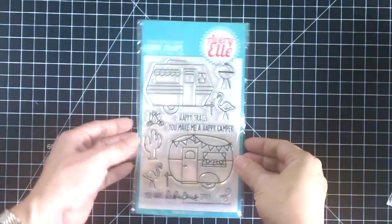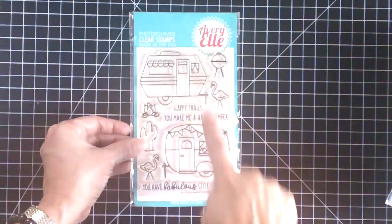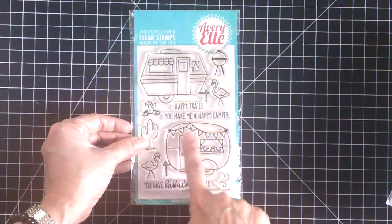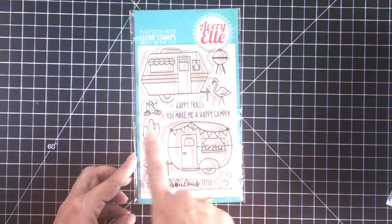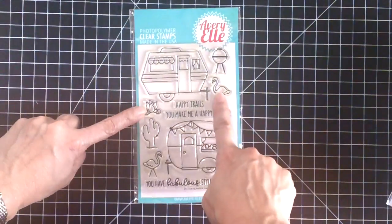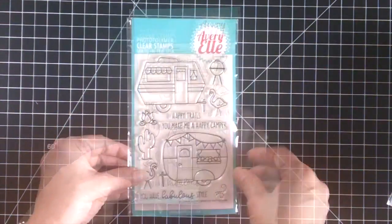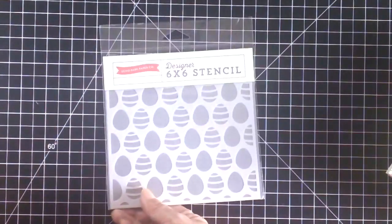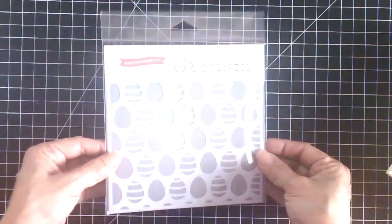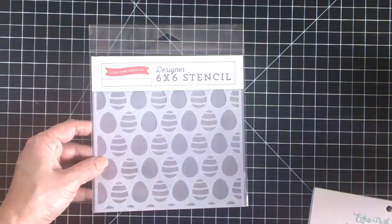This is the stamp set she sent me for the month of April. It's by Avery Elle and it's called Glamper Camper - it has two campers, one with a banner and a window with flowers, and also a cactus, a bonfire, two flamingos, and a little grill. I'm so happy I picked this for my design team stamp for April. I also picked this stencil by Echo Park with cute little eggs, and I figured it will be perfect for using with the mousse.